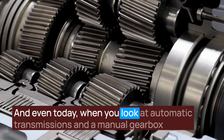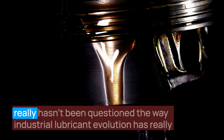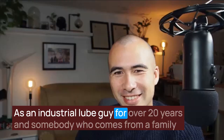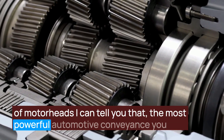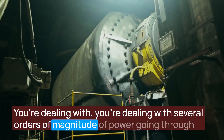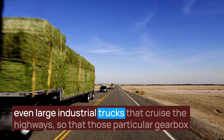Even today, when you look at automatic transmissions and manual gearbox transmission oils used in today's applications, there's still a hangover — it really hasn't been questioned the way industrial lubricant evolution has, taking everything down to the basic molecule. As an industrial lube guy for over 20 years and someone from a family of motorheads, the most powerful automotive conveyance today is really quite small and wimpy compared to large industrial gearing — several orders of magnitude of power, relative to a wide-open throttle nitro-burning funny car or large industrial trucks.